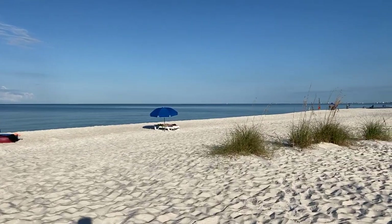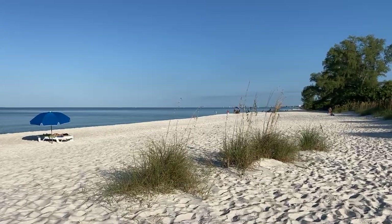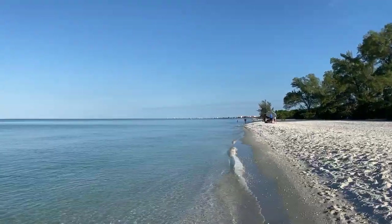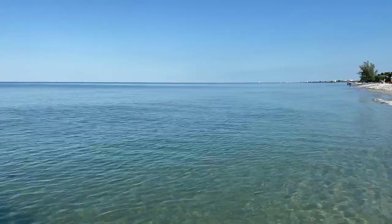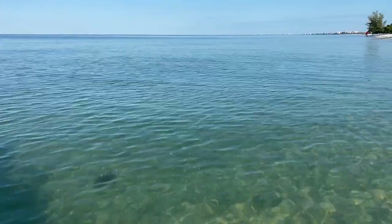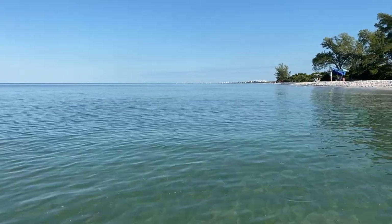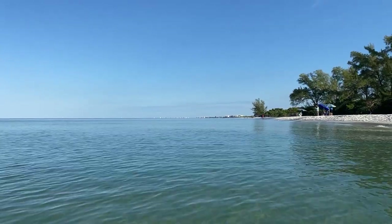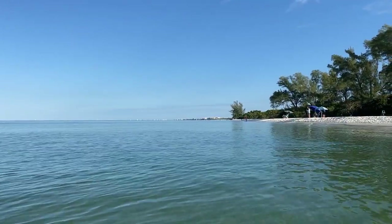I always love this view looking up the beach here. The water is so beautiful — absolutely gorgeous. I've been seeing lots of fish swimming by: mullet, snook, sheepshead, tons of little bait fish out here. The only thing I haven't seen is a dolphin. The tide is slowly coming in.